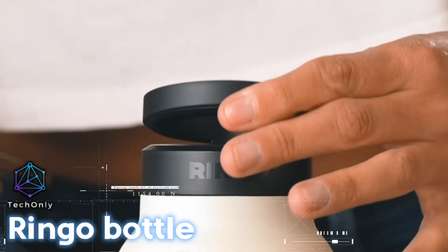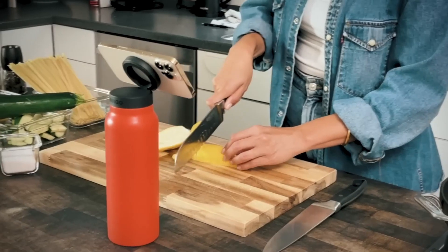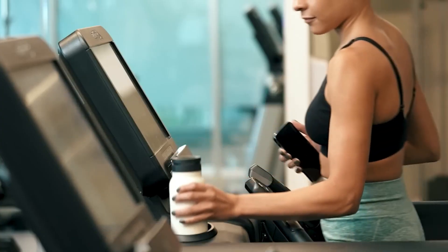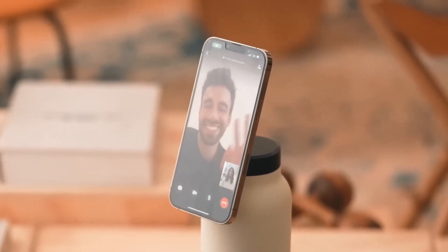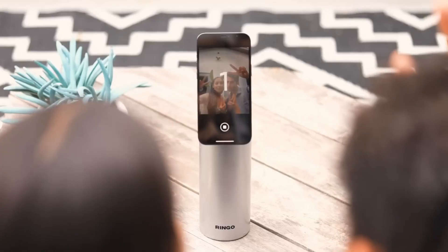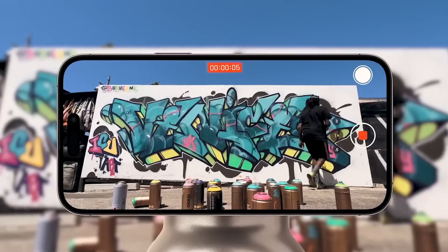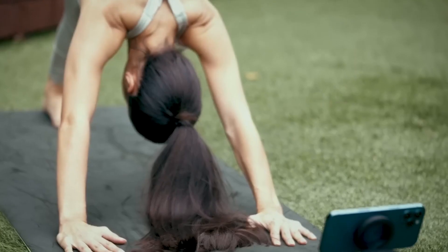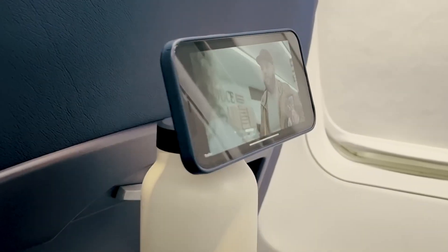Ringo is a MagSafe water bottle that allows you to watch video, make selfies, record your craft, make video calls, and stay hydrated wherever and whenever you want. It's a perfect companion for those who love to stay hydrated while staying connected. The bottle has a built-in kickstand that allows you to prop up your phone and enjoy hands-free viewing, making it perfect for watching your favorite shows or following a recipe in the kitchen. Ringo's sleek and durable design makes it easy to take with you on the go, whether you're hiking, traveling, or just running errands around town.